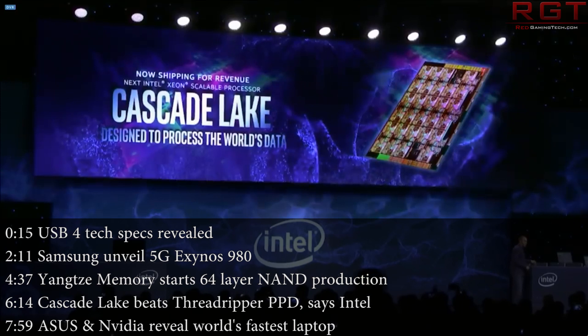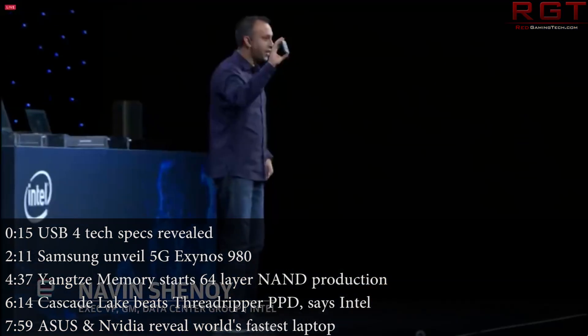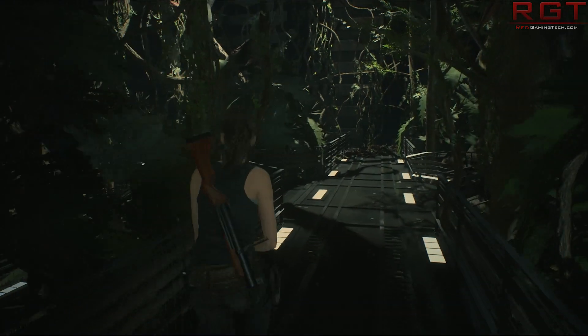Hello and welcome once more to this Red Gaming Tech video, myself Marta, where as always I'm here with the latest news from the tech world in the last 24 or so hours. Today I am going to kick things off with some news regarding USB 4.